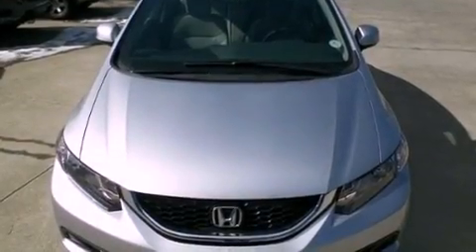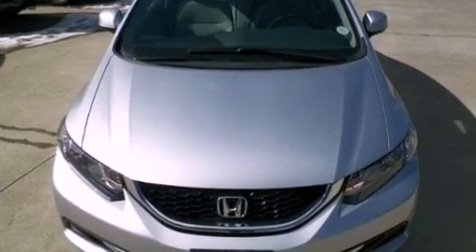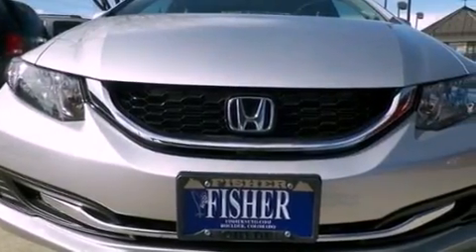With an EPA estimated rating of 39 miles per gallon on the highway, fuel efficiency is still high on the list of priorities.